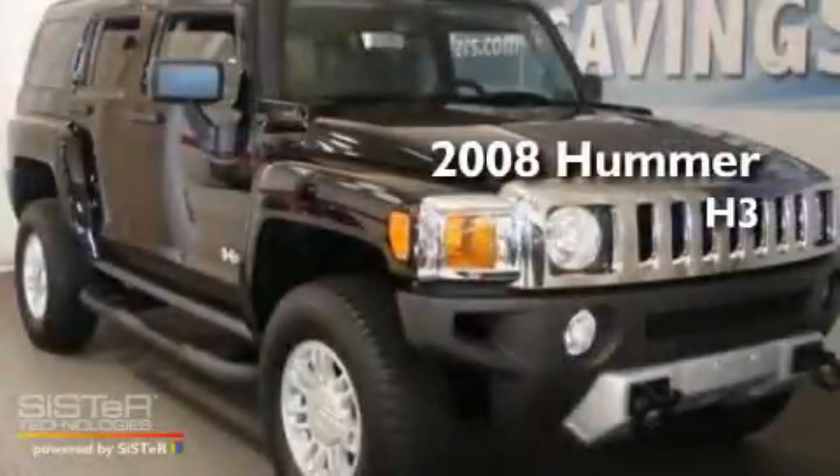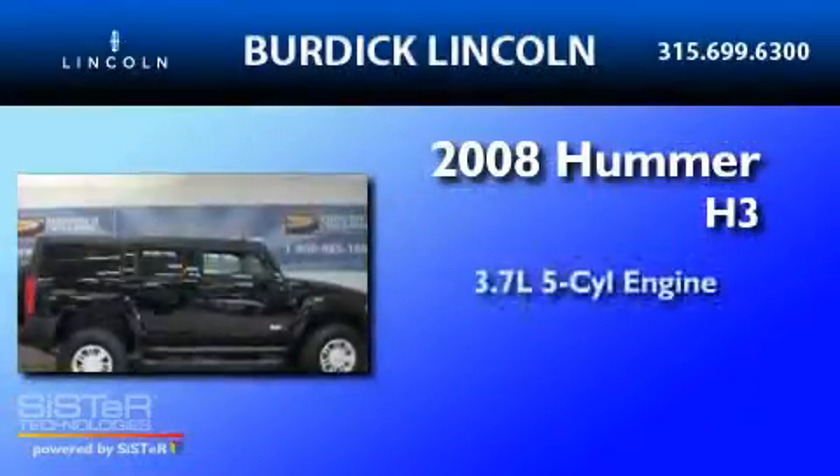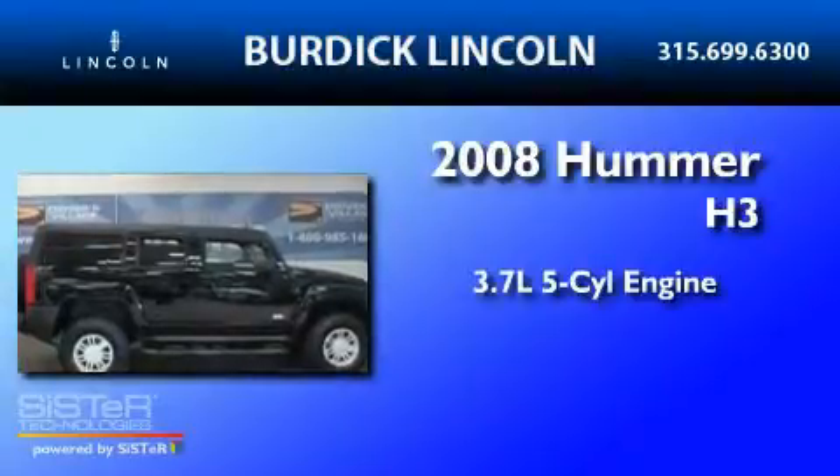This is a 2008 Hummer H3. It features a 3.7-liter five-cylinder engine, an automatic transmission, and four-wheel drive.